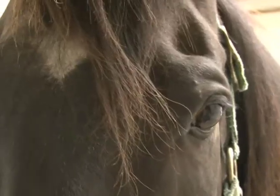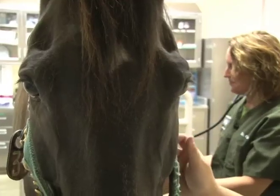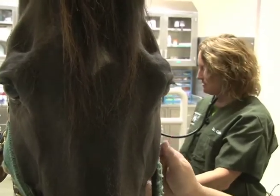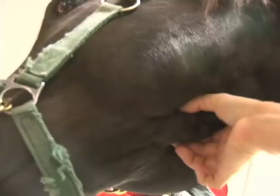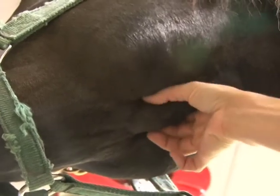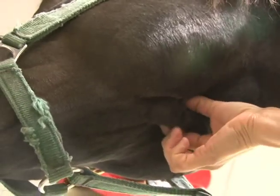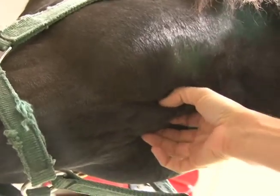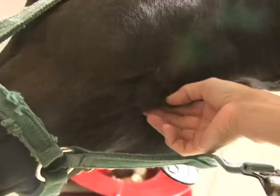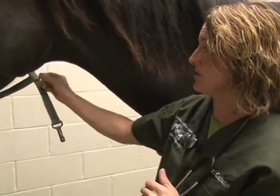With strangles, you'll often see the horse will have a fever, usually over 103. They'll have a mucopurulent nasal discharge and swelling or drainage from the retropharyngeal or submandibular lymph nodes. We feel for the submandibular lymph nodes to see if they're enlarged, hot, or painful to the touch — it'll be pretty obvious if they are.